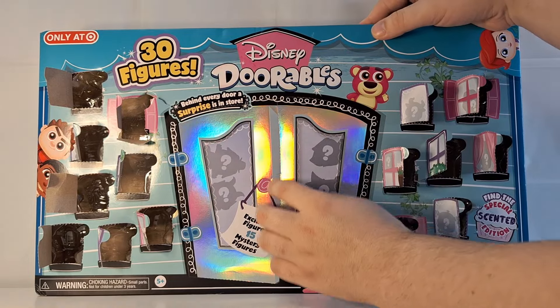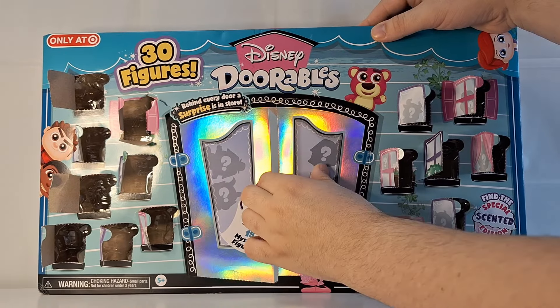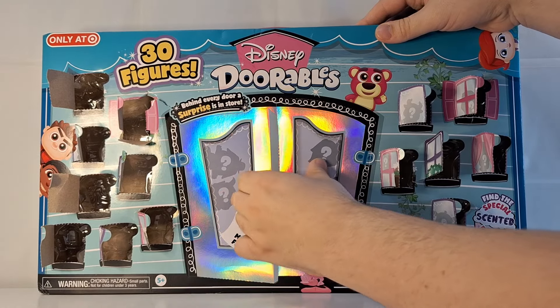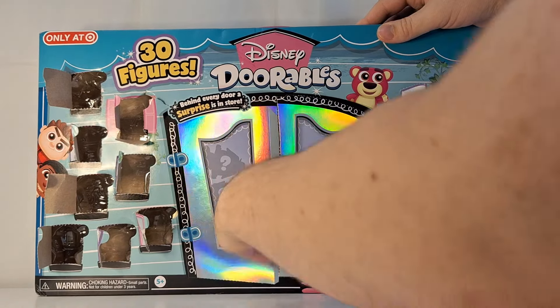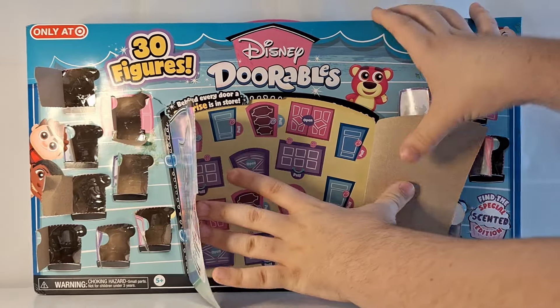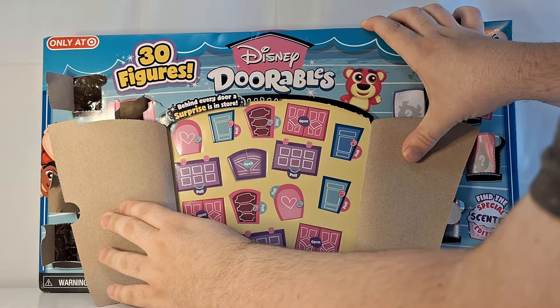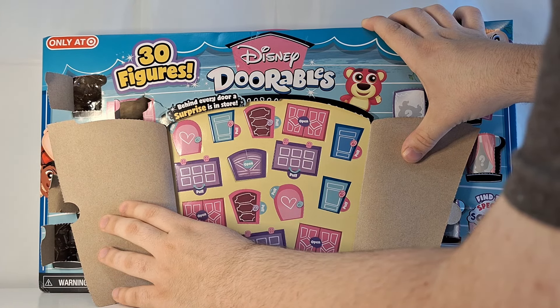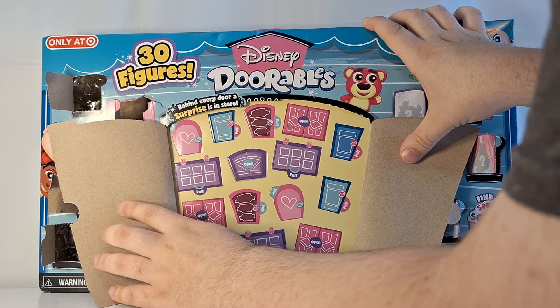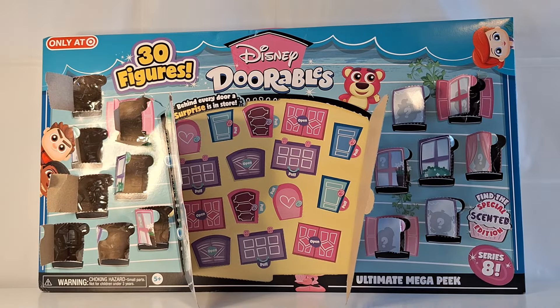They must be inside here. There we go — 1, 2, 3, 4, 5, 6, 7, 8, 9, 10, 11, 12, 13, 14, 15 mystery doors. I'm going to go ahead and open all the doors and pull all the figures out, and then we will look at them all.